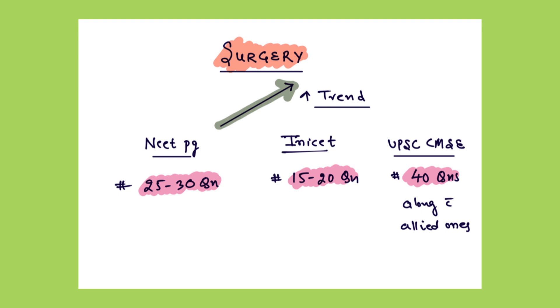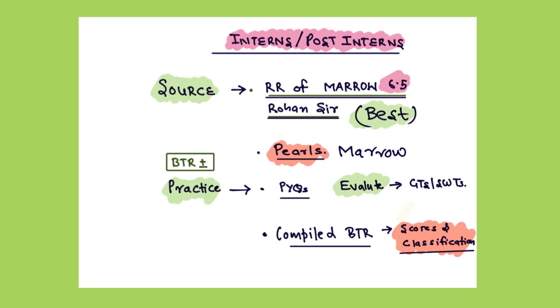I will be telling you honestly the content that is doable, revisable, and enough at the same time. Now after discussing the importance, we will see the sources you have to use. Your main source will be Mero Rapid Revision 6.5 version. Rohan sir has compiled all previous year topics and must-know topics in his 18 modules, and this will be your single most important source. After that you have to do Pulse of Mero along with it.